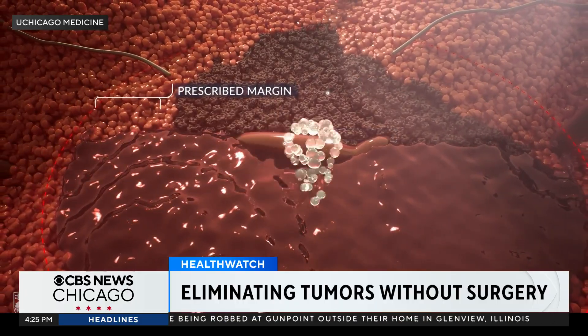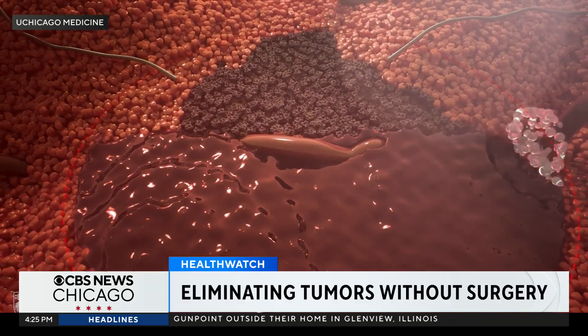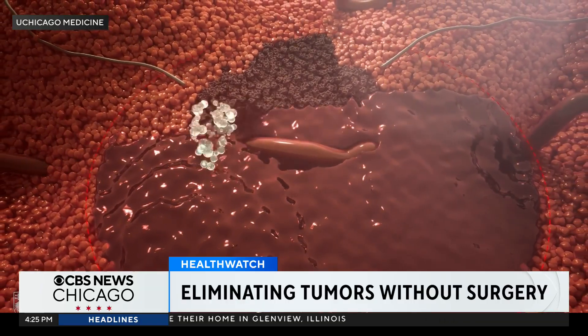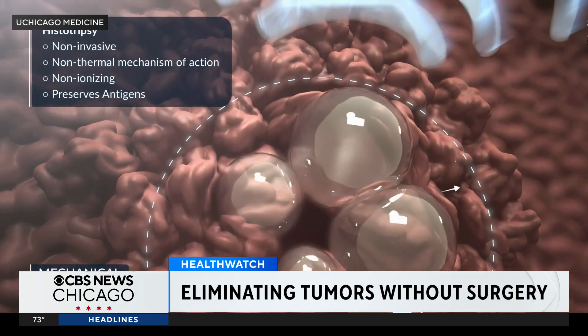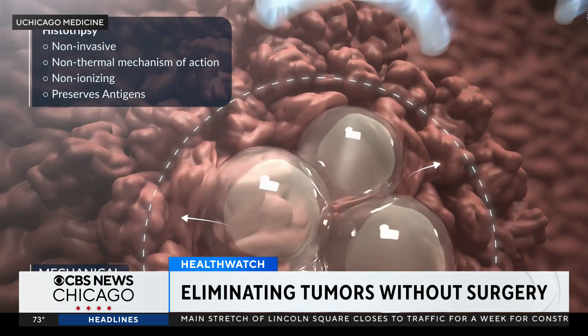The sound waves are so targeted, they can be used in sensitive areas like near blood vessels. As an interventional radiologist, we can only do as much as the tools in our toolbox allow us to. It's been great to have histotripsy in the sense that it's another tool now that we have.